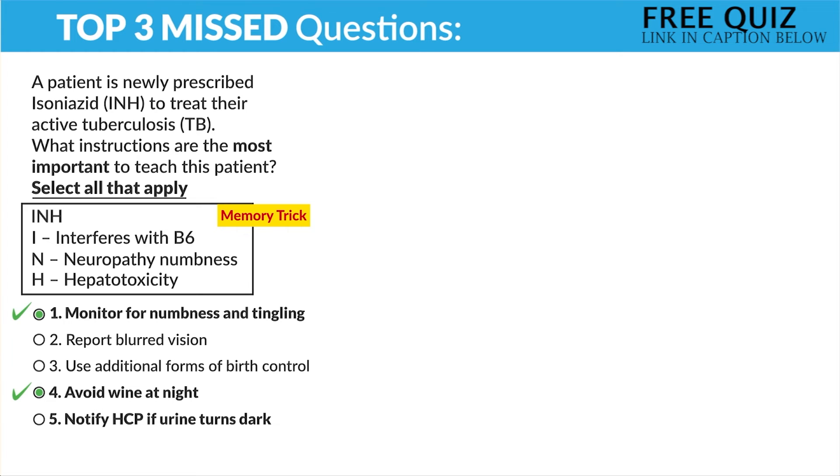Option number five — notify the HCP if the urine turns dark. Yes, dark urine is bad. Again, we're monitoring for that H, hepatotoxicity. And lastly, B6 daily. Yes — I is for it interferes with the B6.